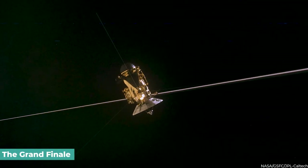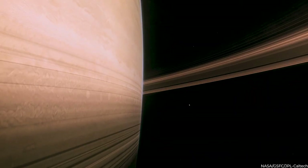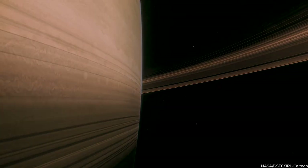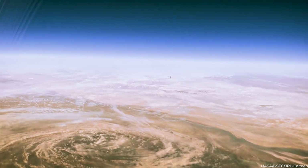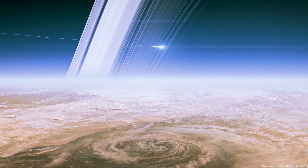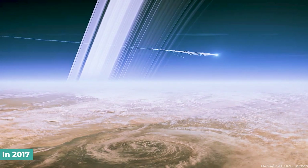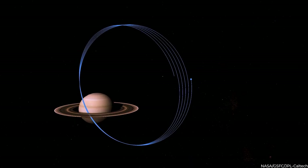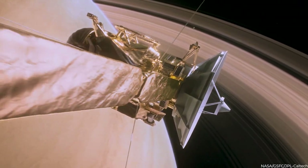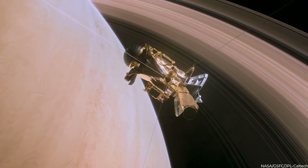The Cassini spacecraft performed a maneuver known as the Grand Finale to conclude its mission. It made increasingly close passes between Saturn and the ring system. The only way to ensure it would never crash into any of Saturn's moons and contaminate them with Earth microorganisms was for it to plunge into the planet's atmosphere in 2017. Because of the years the Cassini probe spent in orbit around Saturn, we now have insights into the planet's inner and outer workings that were previously unavailable.